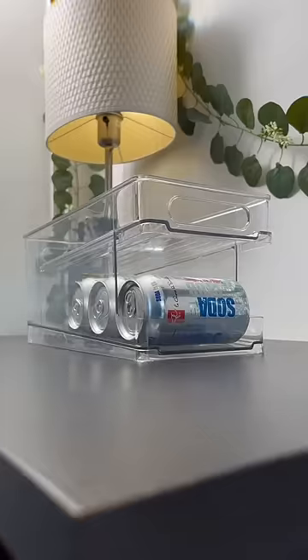This drink dispenser for your soda bottles. This pop can organizer that automatically dispenses the next can.